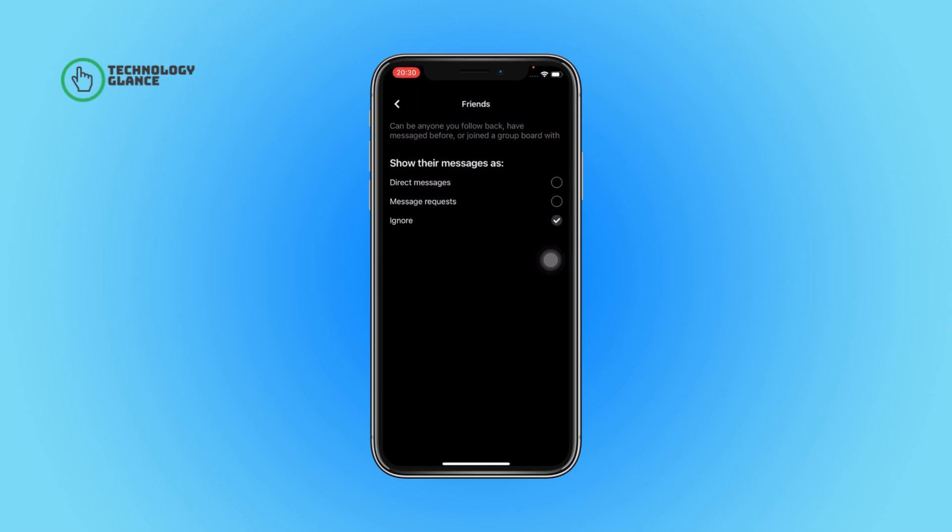From here, beside the Ignore option, you can find a button — tap to select it. And that's it! This is how you can direct your friends' messages to ignore on Pinterest.